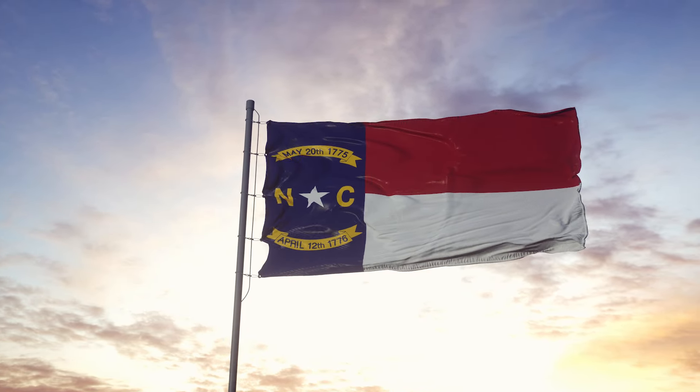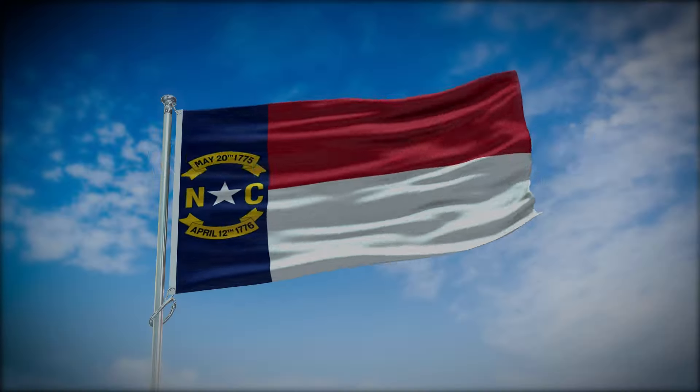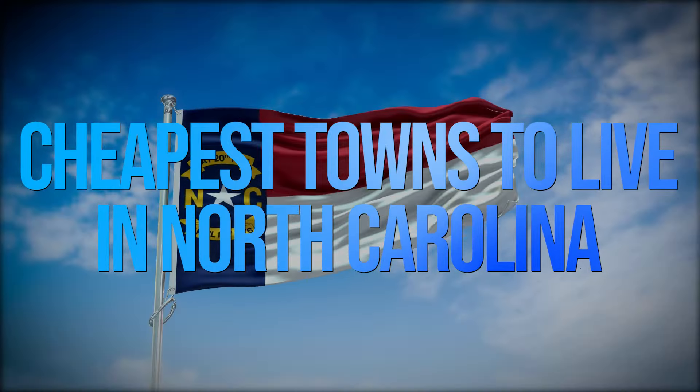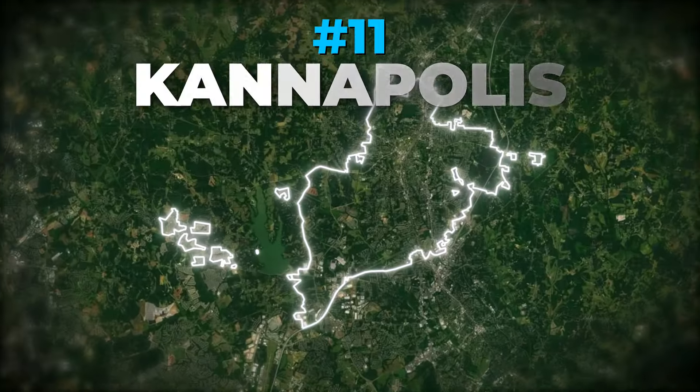So if you're considering a move to North Carolina, you're in luck because today on Across the Globe, we're going to be looking at the cheapest towns to live in North Carolina. Number 11: Kannapolis.